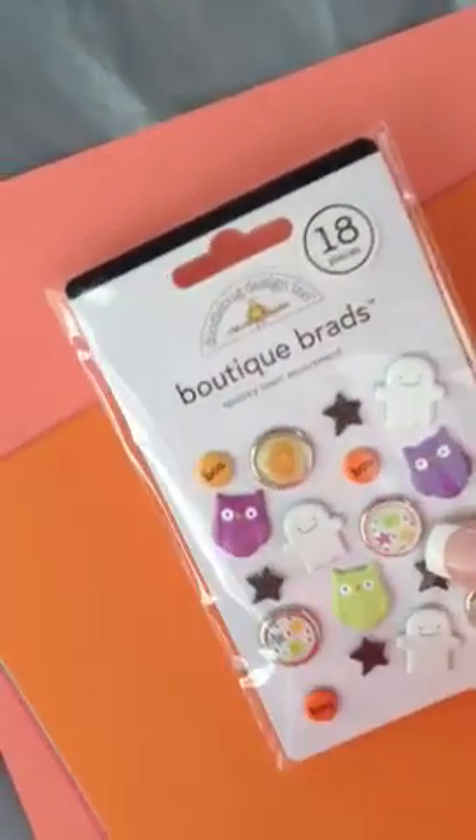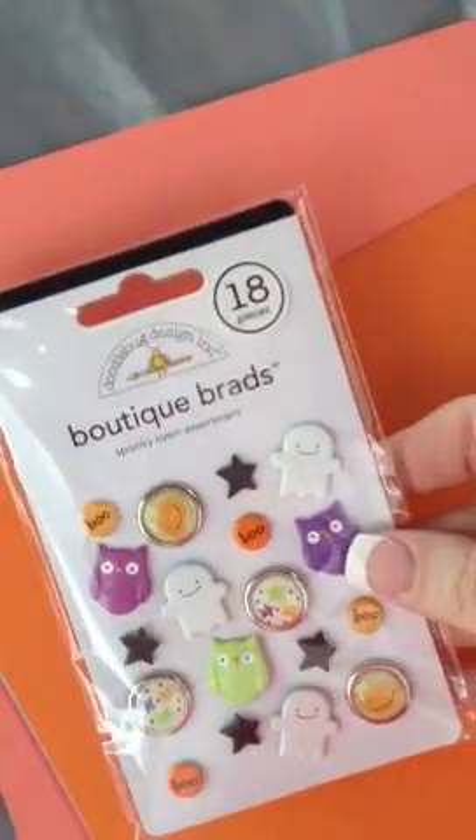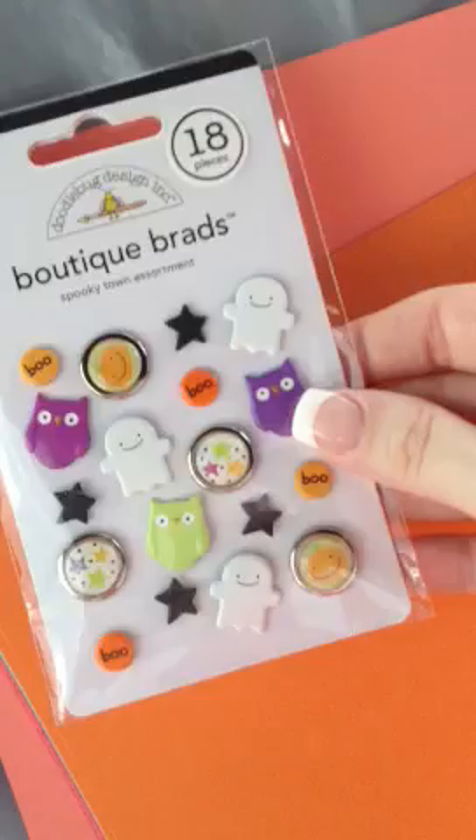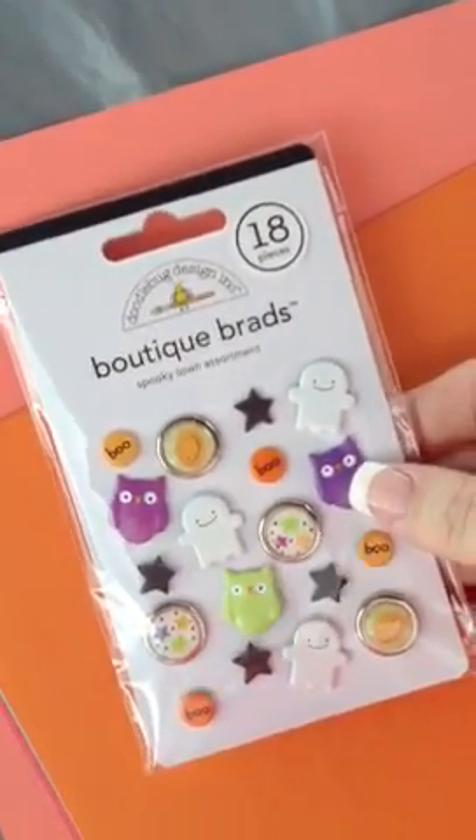I got these really cute little brads. These were $6.99, made by Doodle Bug Design. Those will go really cute for her Halloween cards.